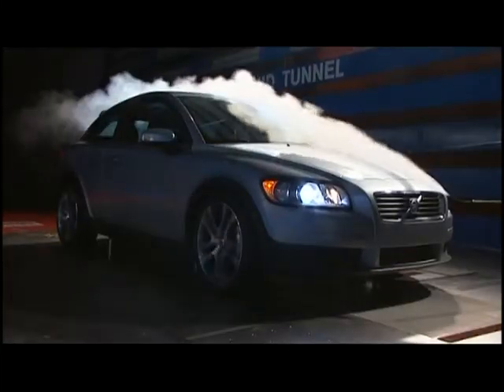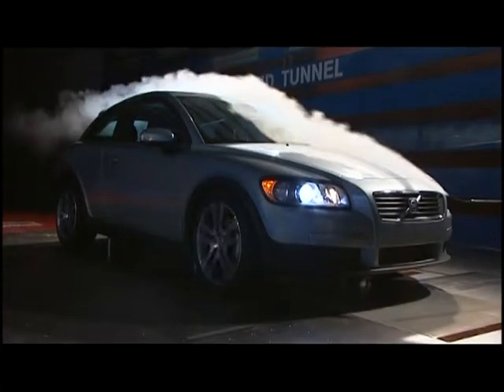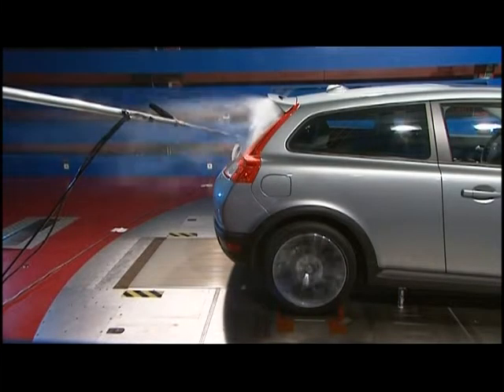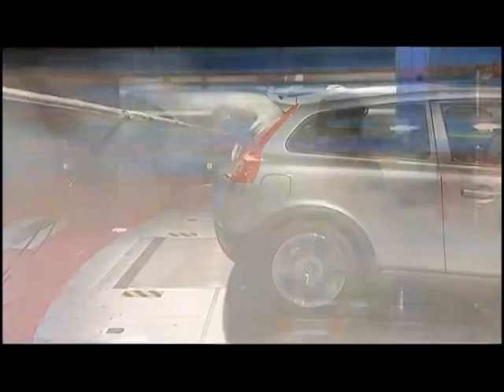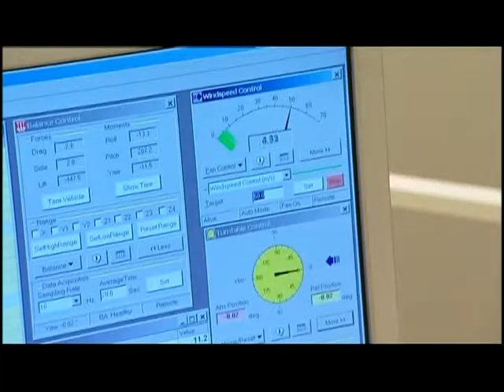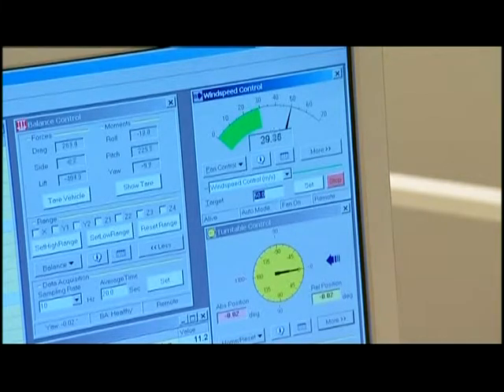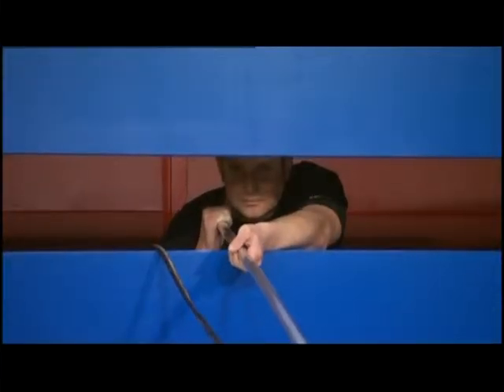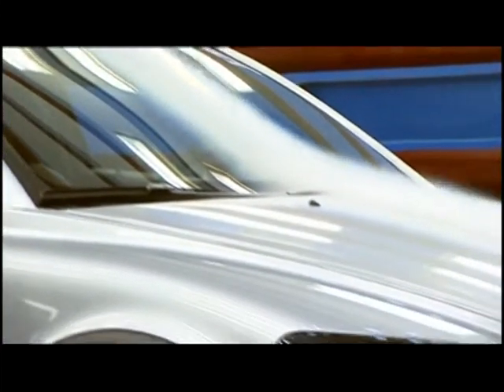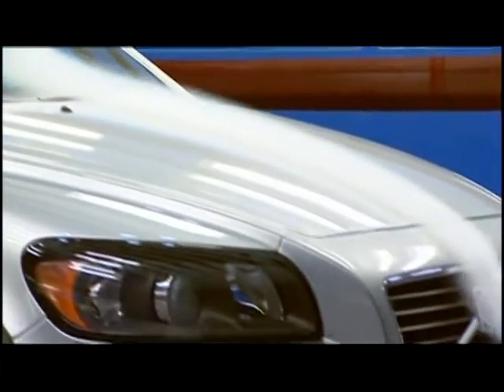Volvo Cars' wind tunnel in Gothenburg is one of the most advanced facilities of its kind in the world. Here they carry out advanced tests in order to, amongst other things, reduce fuel consumption in tomorrow's cars. Normally they carry out these tests at speeds of between 70 and 90 kilometers an hour, but here it is also possible to simulate speeds of up to 250 kilometers an hour. It's also possible to control the temperature from 20 degrees up to 60 degrees Celsius.